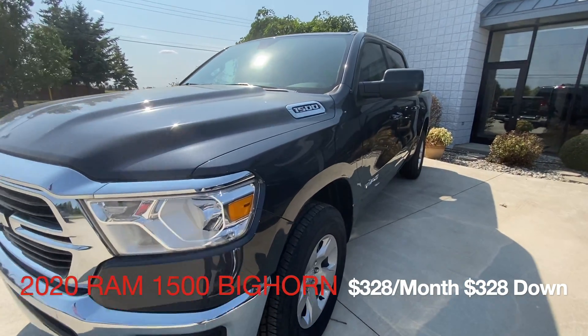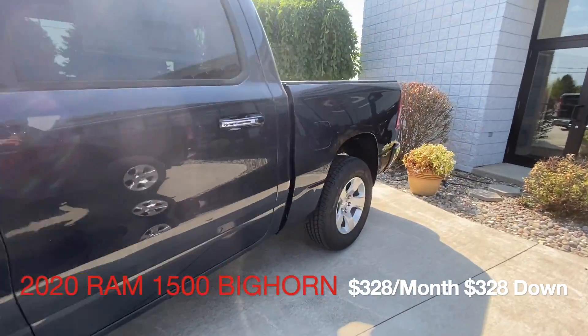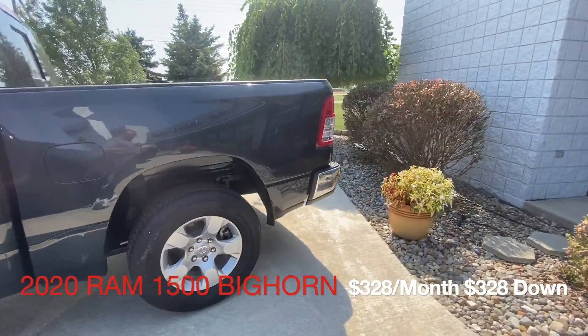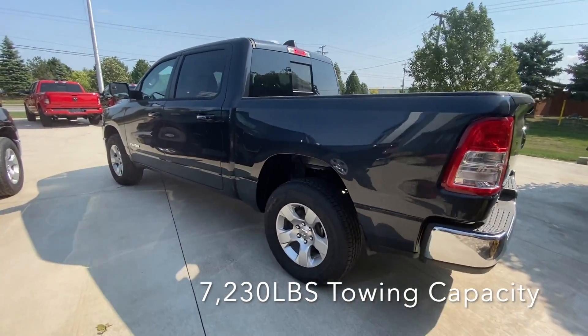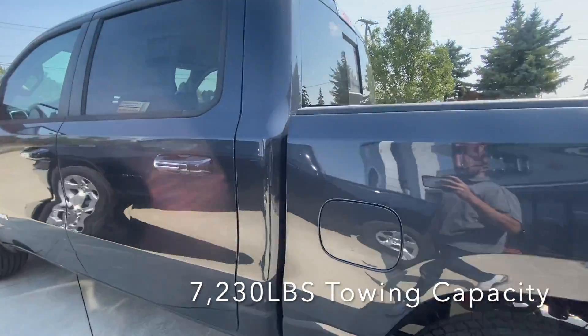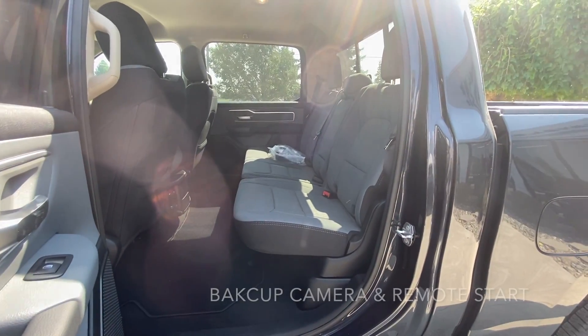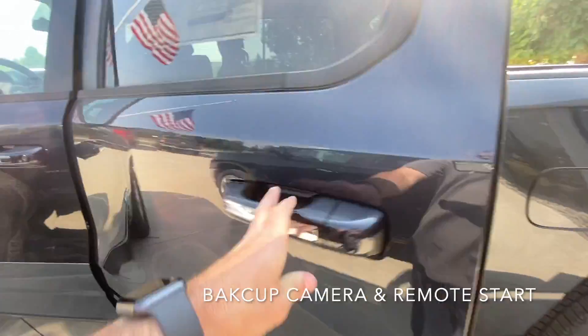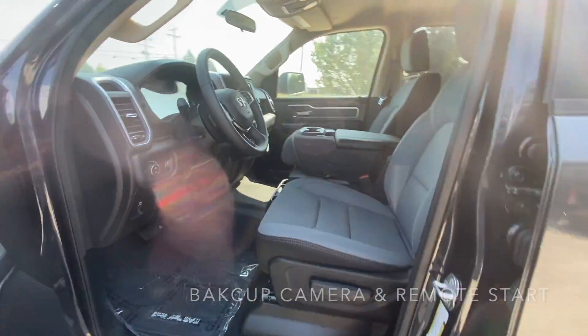The first truck will be a Ram 1500 Bighorn at $320 a month with $328 down. This truck, when properly equipped, tows 7,230 pounds. It's missing the hitch and it would have to be added from a Mopar accessory. This is a six-passenger configuration, comes with Uconnect 5 radio, and includes a backup camera and remote start.